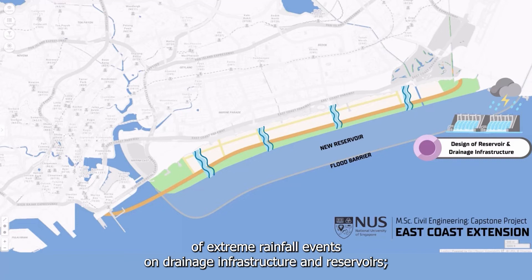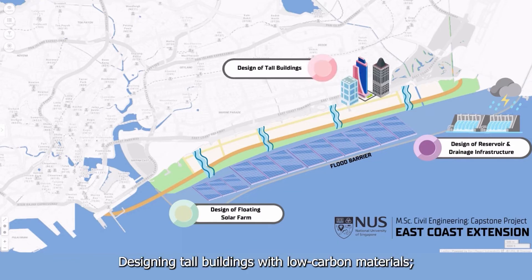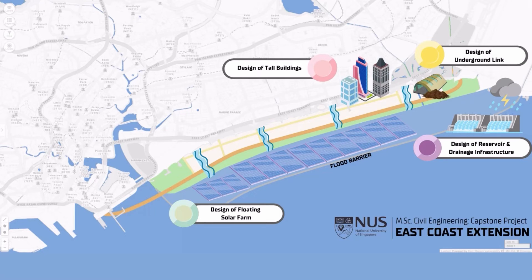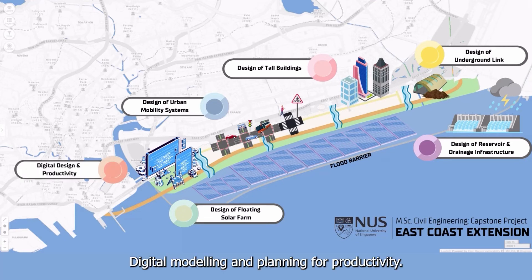Investigating the effects of extreme rainfall events on drainage infrastructure and reservoirs. Designing a floating solar farm to meet our energy needs. Designing tall buildings with low carbon materials. Analyzing the performance of a deep-strutted excavation system. Designing new transport infrastructures and operations. Digital modeling and planning for productivity.